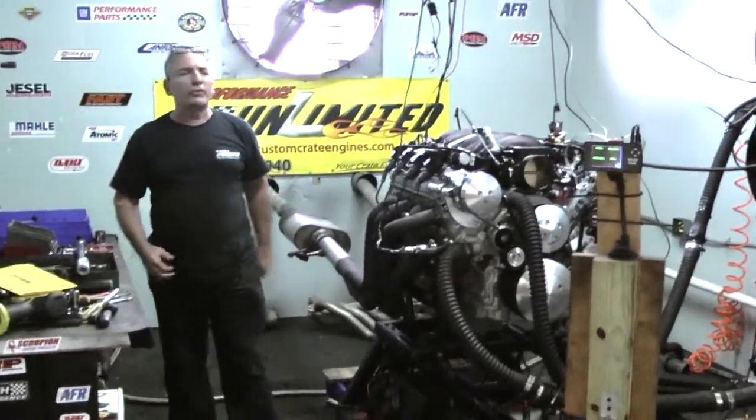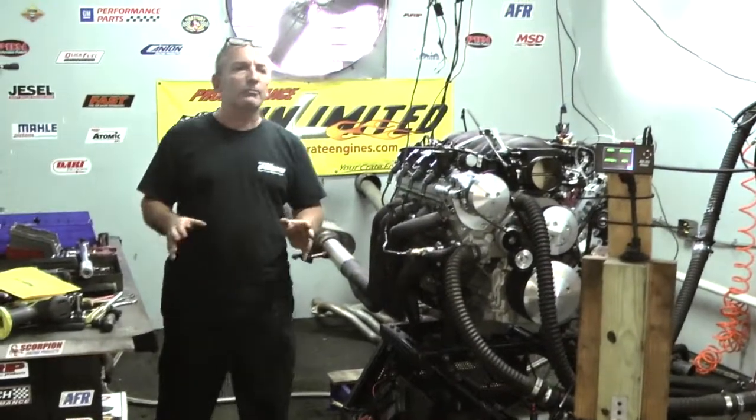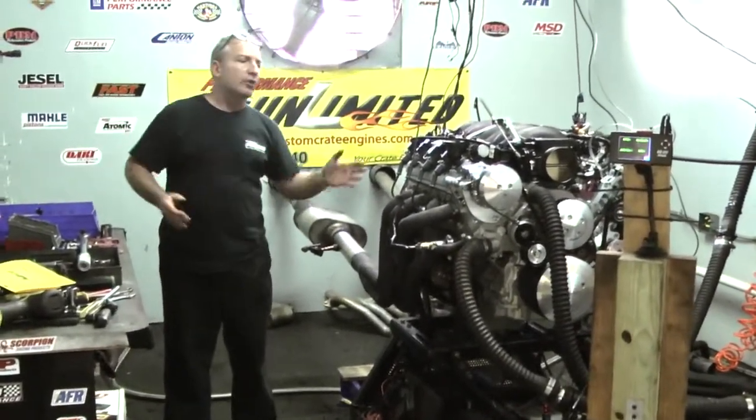Good morning everybody. Welcome to Proformance Unlimited. You see a lot of our videos. Again, I want to just explain something to you. I go online a lot and check out other companies.